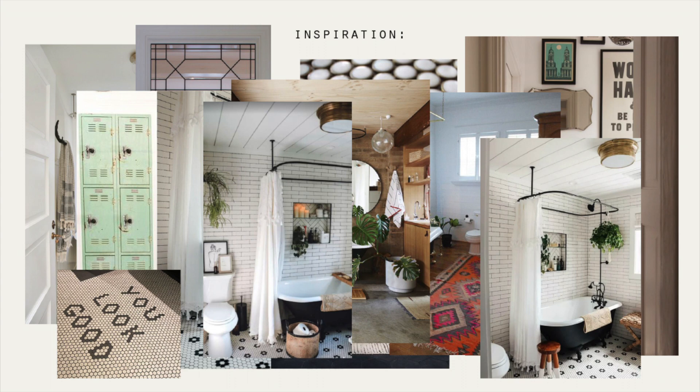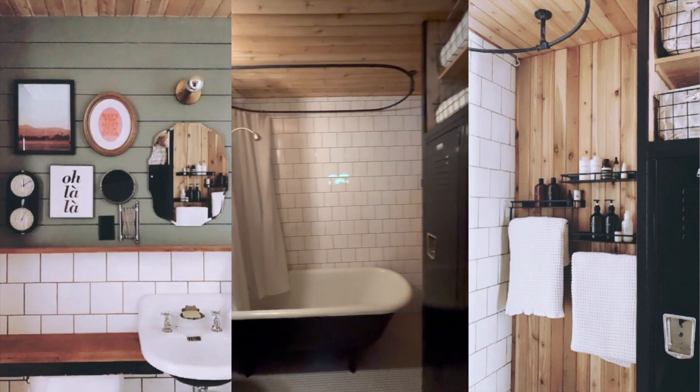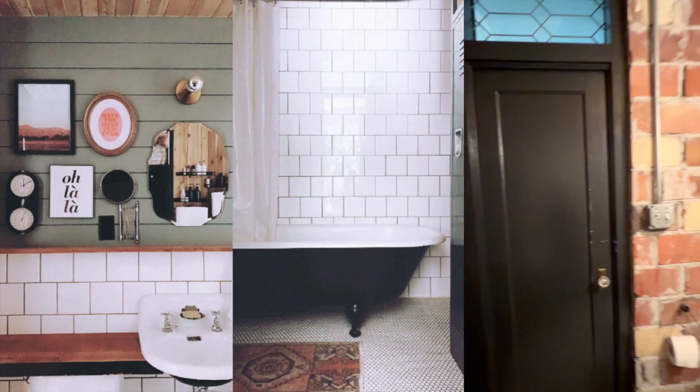I also thought it'd be neat to do penny tiles, maybe a word in the tile. I was drawn to the idea of having a set of lockers in the bathroom, and I wanted to incorporate cedar to give it a sauna-like feel. Here's the after — I actually really love the way it turned out. However, for a rental, there are a few things I would change.